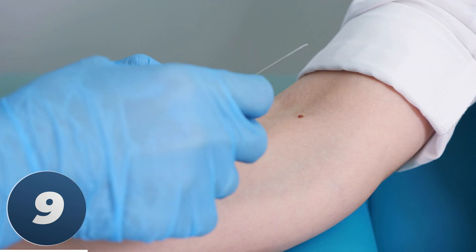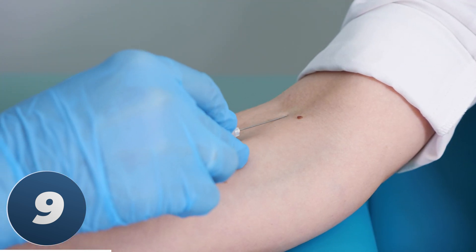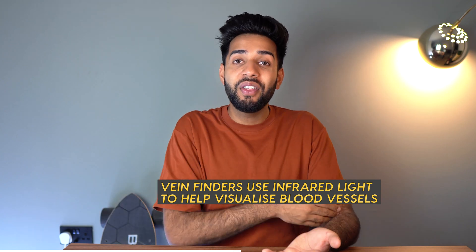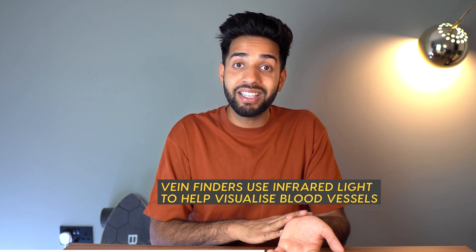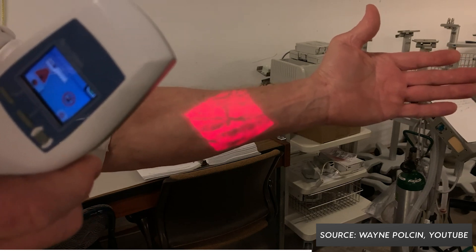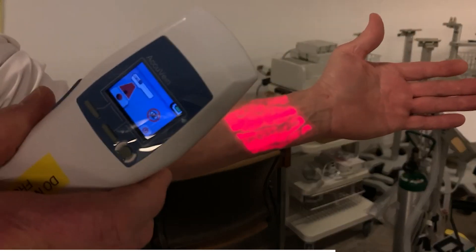Number nine, we have vein finders. You know when you go to hospital to have a blood test and you've got someone with a needle poking in your arm trying to find a vein? Imagine if we had a device that could shine through the skin to show us where those pesky veins are. Well we do. These are called vein finders — you shine it like a torch onto the skin, and the hemoglobin inside the blood vessels absorbs the light and creates a red pattern on the skin.